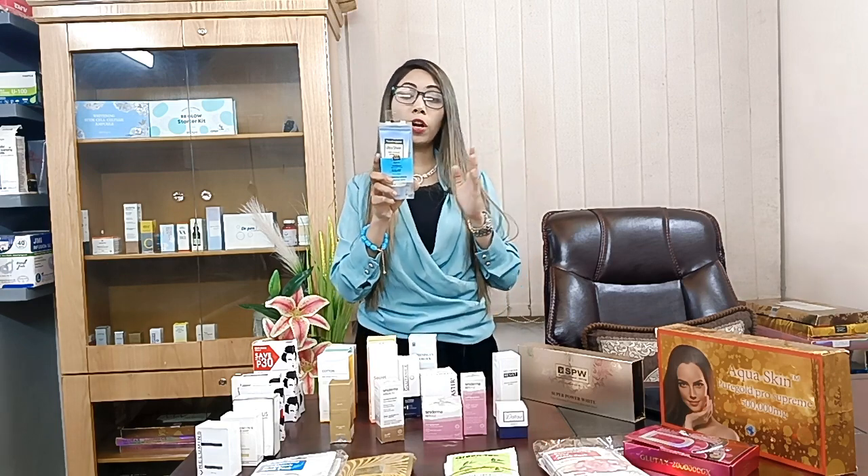It has a mattifying finish and comes in an 88ml product. This sunblock provides UVA plus UVB protection, a non-shiny finish, and is suitable for sensitive skin. It is water resistant, sweat resistant, non-comedogenic — meaning it won't clog pores — and it is oil free and PABA free.